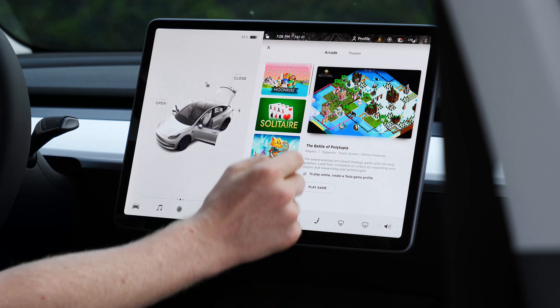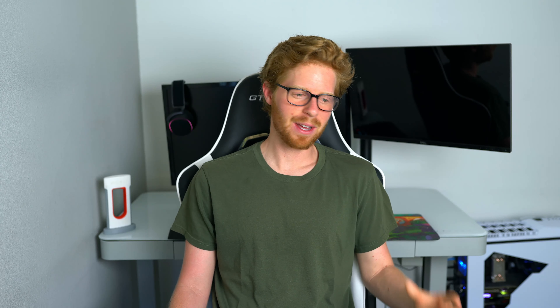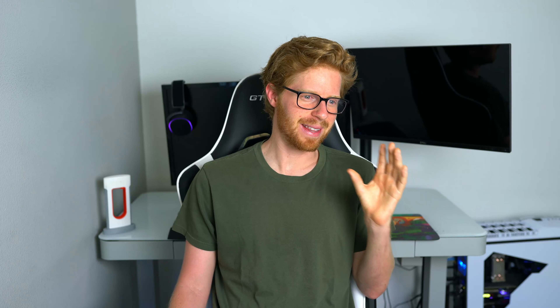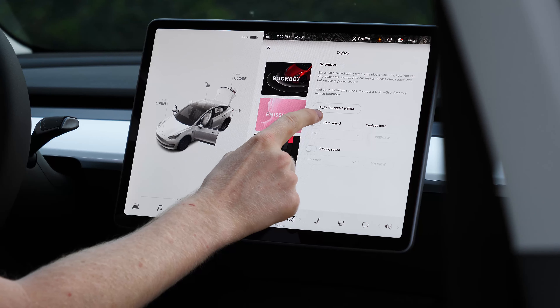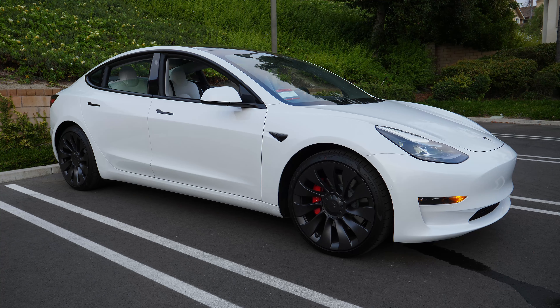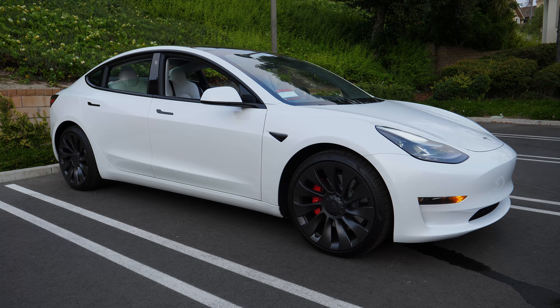Most people are stunned by the interior's minimalistic design and lack of buttons. New owners can be overwhelmed at first, but in a short time you get used to the center screen having everything on it — and most owners come to love it. The screen has quick controls for things you use consistently while driving, plus a full settings menu where you can customize autopilot settings, how your car locks, and how Sentry Mode turns on and off.